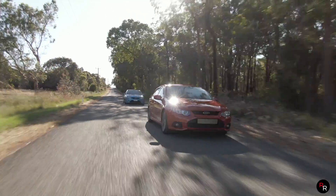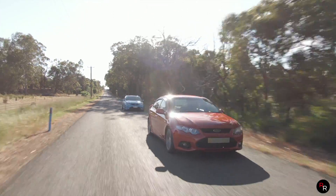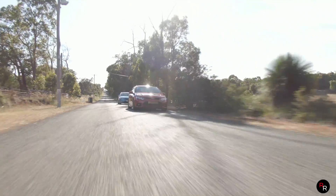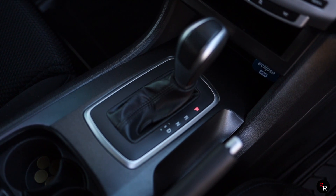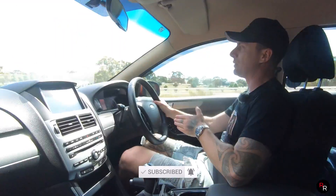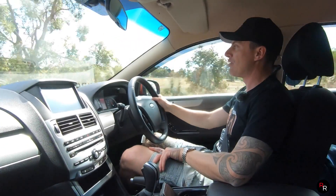Now jumping straight into this 2012 Series 2 naturally aspirated XR6, the ZF is extremely noticeable. When I was in the 5-speed, it felt okay — I could definitely tell it was a little bit more laggy when you're just in drive. But the 6-speed is so much smoother, especially when you're on power — it's actually quite noticeable. You don't really notice it until you jump from the 5-speed straight to the 6-speed, and it's definitely an option you want to have if at all possible.